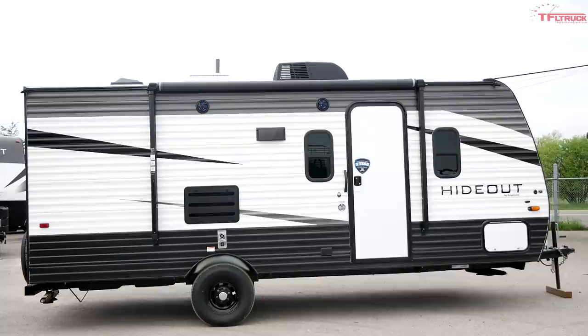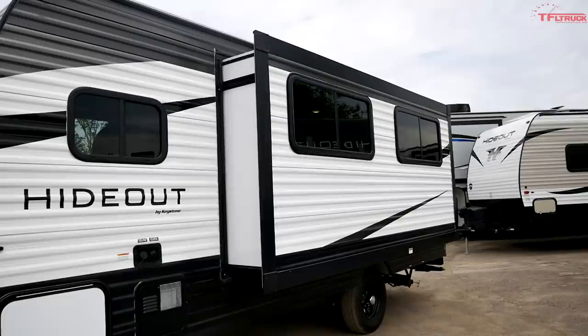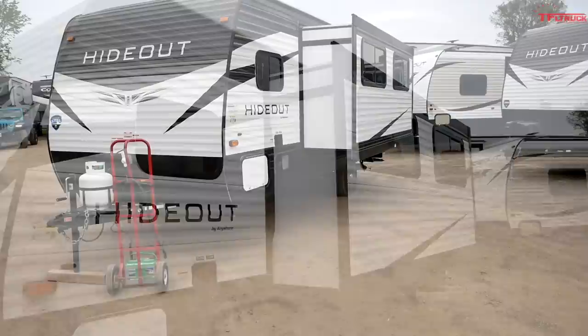The trailer we're looking at here is the Hideout by Keystone, and specifically this is the 186 LHS model. This LHS model is actually new to the Hideout lineup, and it's all about this slide-out over here. Keystone claims that in this segment — just this little single-axle segment — this is the largest slide-out that you're going to get.